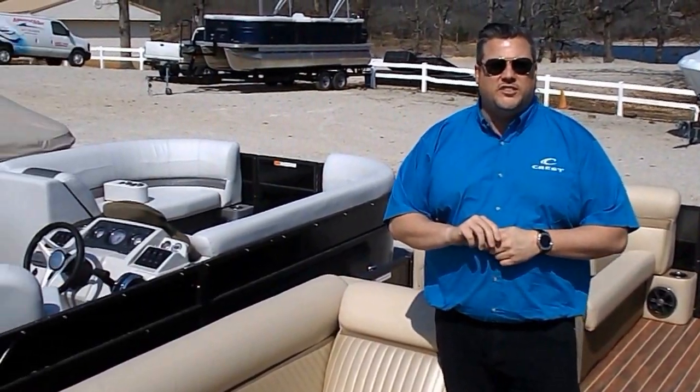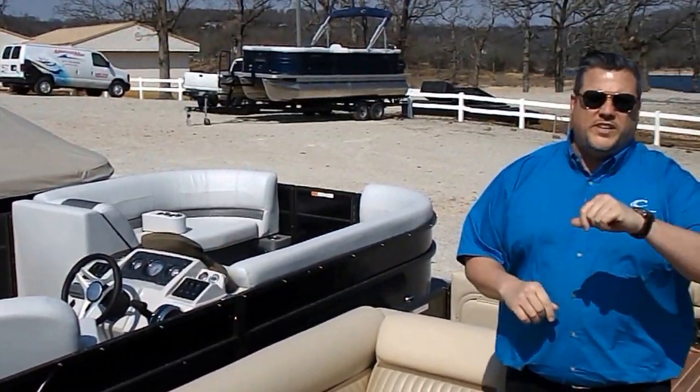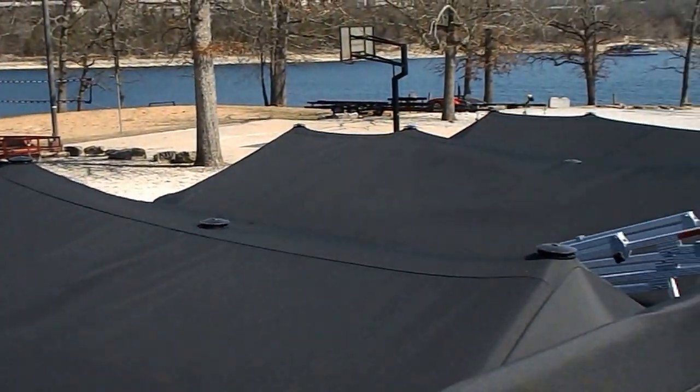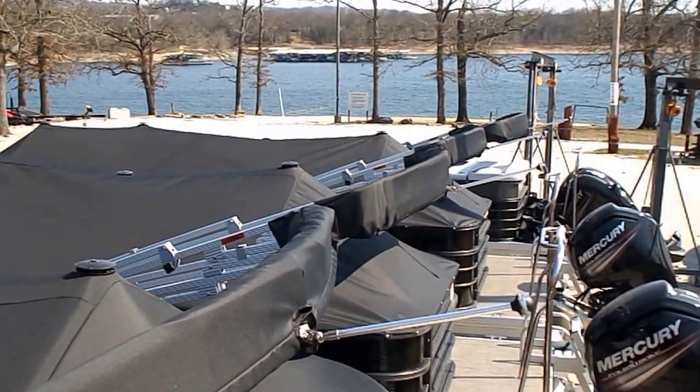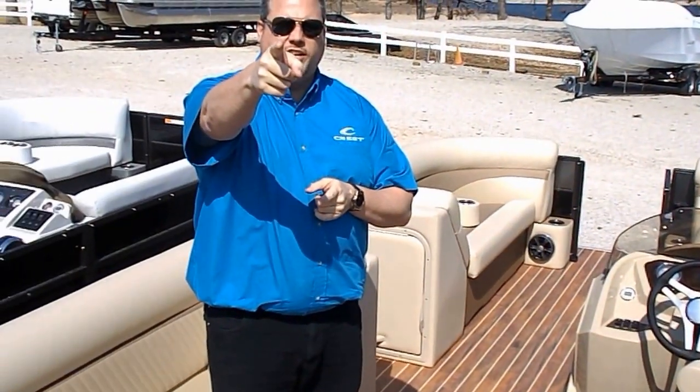So come on down to Table Rock. We'll show you all our different options and a different selection of Crest boats that we have. We'd love to get you into something new. You can visit us at MarineMax.com and check out our selection. Thanks for joining us.